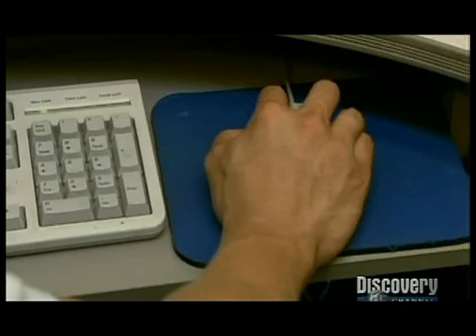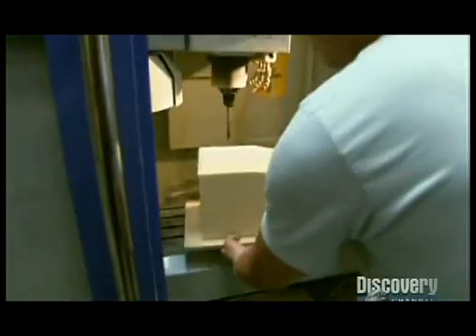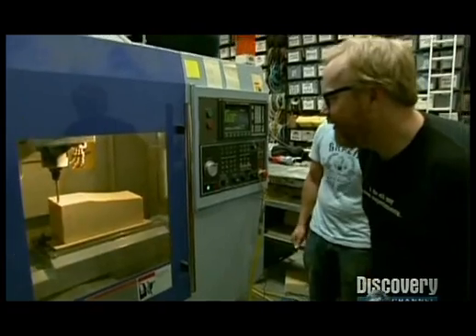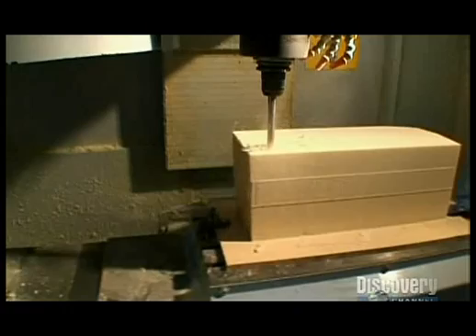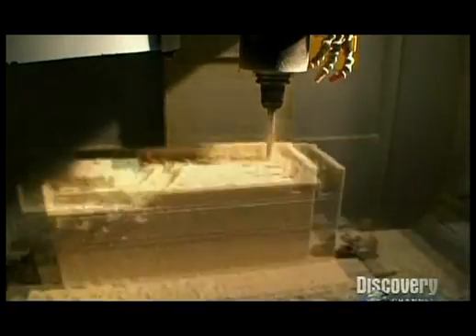Look at that! Wow. Then he transfers the information to a CNC machine — a computer-controlled mill — and inserts a block of sturdy foam. The CNC is one fine whittler.